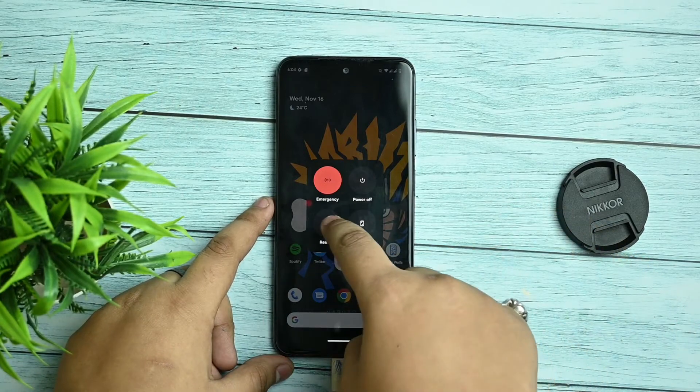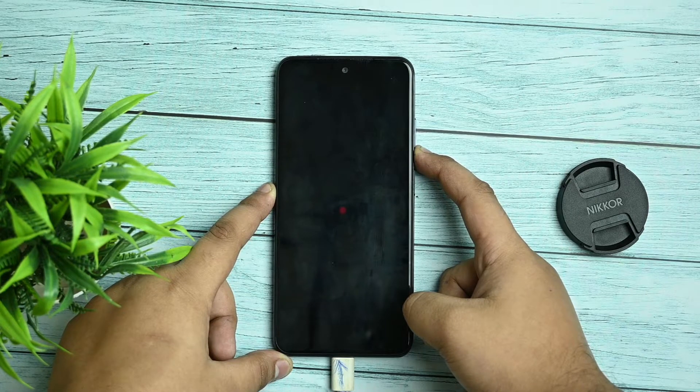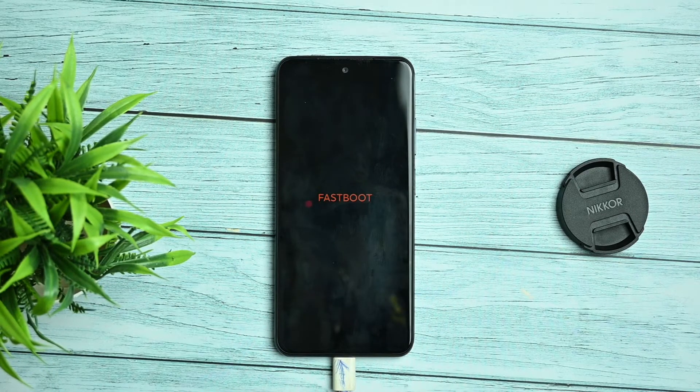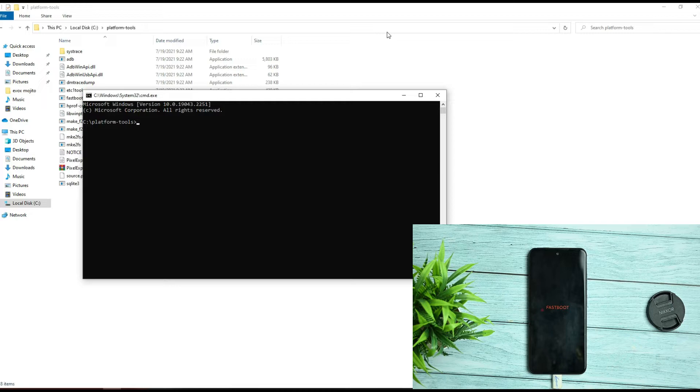To begin installation, hold the power button and volume down button simultaneously, or use the restart option and press volume down to boot into fastboot mode. Once in fastboot mode, you'll get a fastboot popup. On your PC, open the platform-tools folder, click the address bar, type 'cmd' and hit Enter. Then type the command 'fastboot devices'. If it's not detecting your device, it's a driver issue.